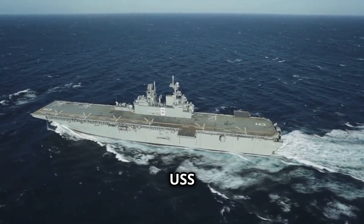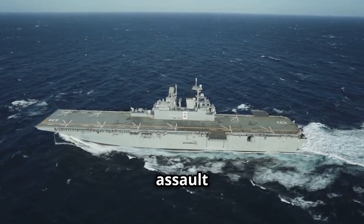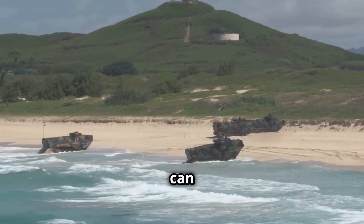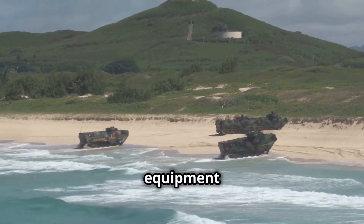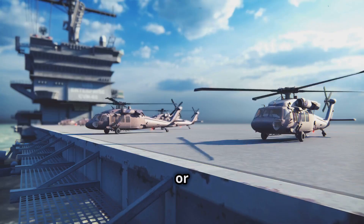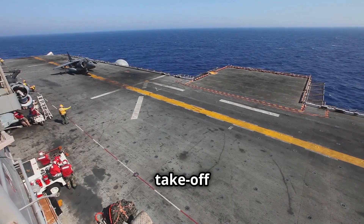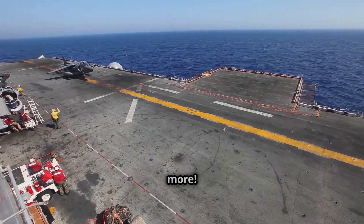The USS Richard M. McCool Jr. is designed for amphibious assault, special operations, and expeditionary warfare missions. It can transport and land Marines, their equipment, and supplies using LCACs or conventional landing craft, augmented by helicopters or vertical takeoff and landing aircraft.